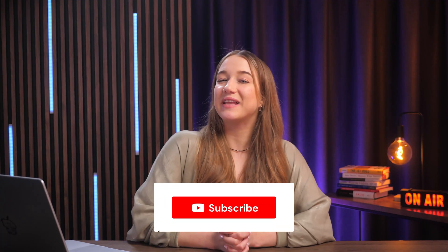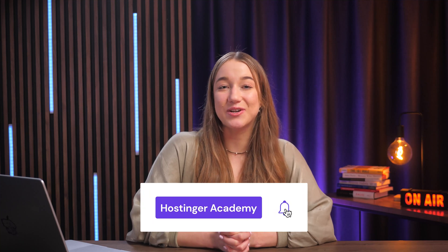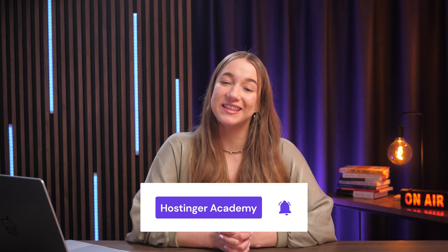And this concludes my introduction to Hostinger Horizons — it's an exciting new offering by Hostinger. Don't hesitate to leave any questions and comments in the section down below, and I would absolutely love to answer them. If you found this video helpful or insightful, definitely drop a like and make sure to subscribe to Hostinger Academy for more videos just like this one in the future. Thank you so much for watching, and good luck on your web app building journey.